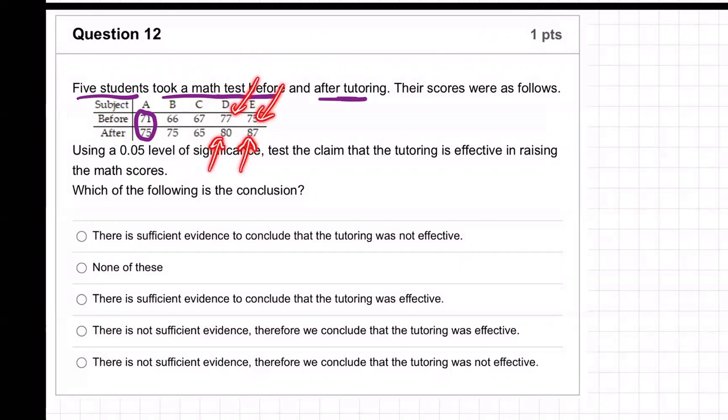Most of the students did better on the math test after tutoring. These numbers are matched because they're connected. This 71 and 75 are not just two random, totally separate, different people numbers — they're matched up. That's the same person before and after the test. That's why we call these matched pairs.